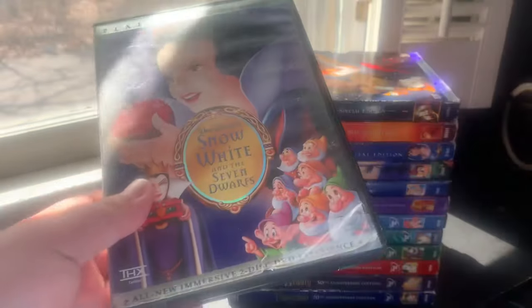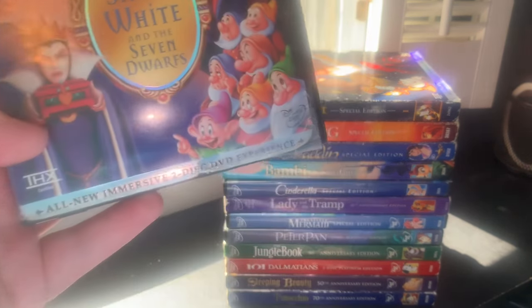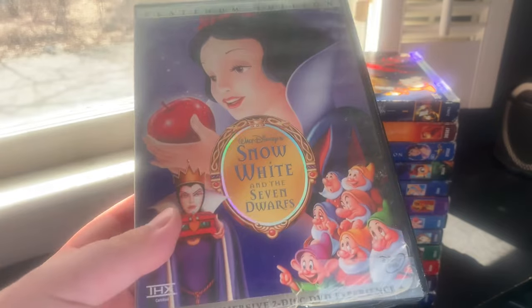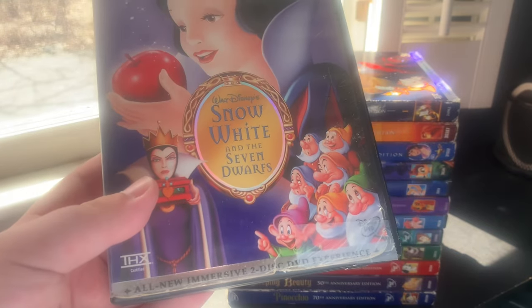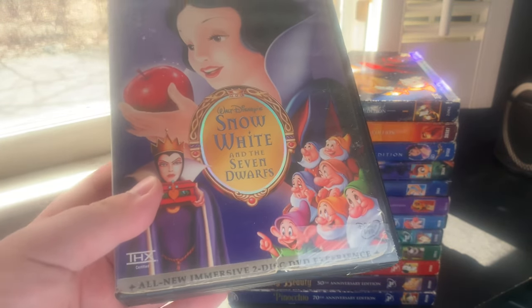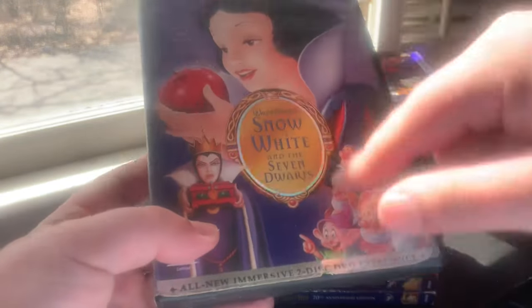First up is Snow White and the Seven Dwarfs, the first Platinum Edition DVD ever released, on October 9th, 2001. This is only covering the DVDs — I have the last two Platinum Editions also on Blu-ray but won't be showing those. I've had this DVD for more than 10 years; my mom got it for me for Christmas in 2011 at the FYE store inside the Warwick Mall. She found a used copy, and this DVD had been out of print for almost 10 years.